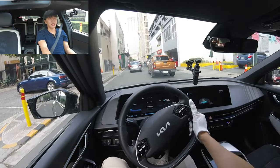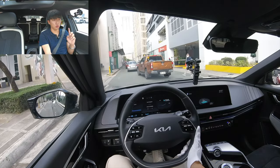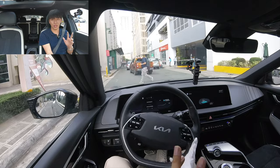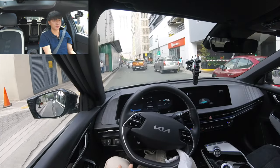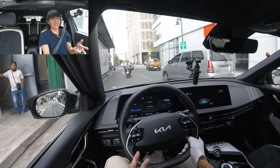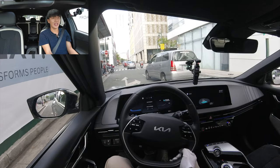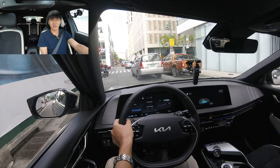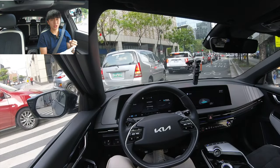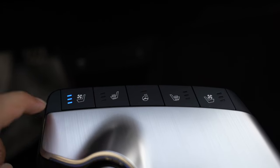This one has about 528 kilometers of range from a full charge. I travel to Taytay, Rizal, and usually two-way it takes me about 85 kilometers. With 528 kilometers of range, just imagine how many round trips I can make using this one.